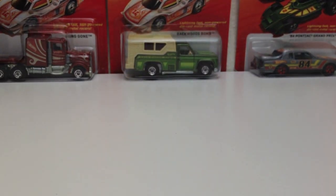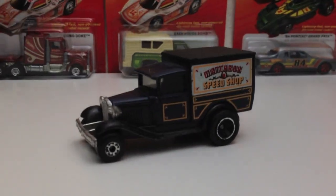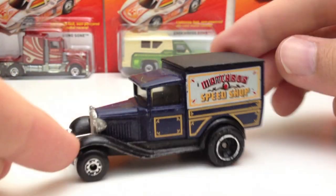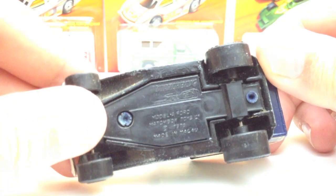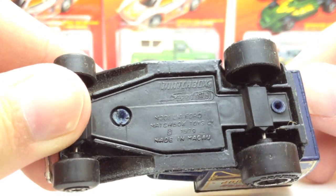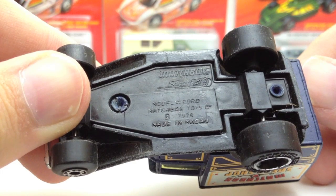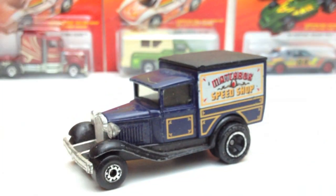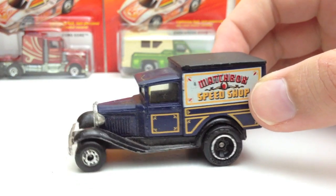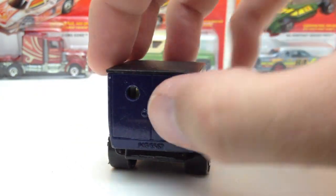While we're on the subject of Matchbox, here's a little delivery vehicle — I believe this is a Model A Ford. Matchbox Speed Shop — it reads 'Superfast Model A Ford, 1979, made in Macau.' Pretty cool piece, it's really large, a big fat Matchbox Speed Shop. These doors don't open, but still a cool piece.